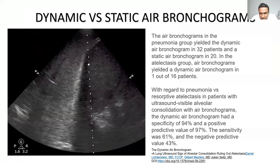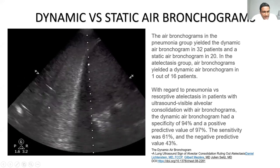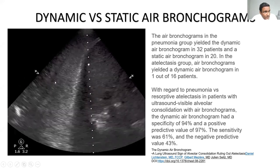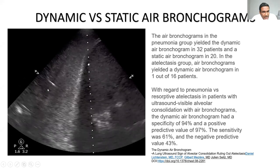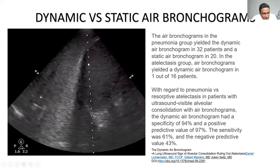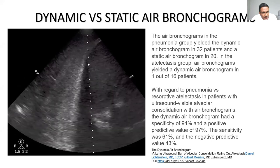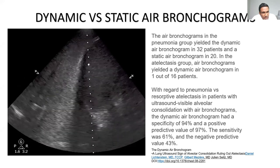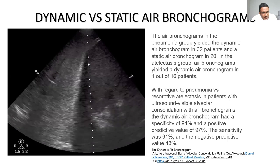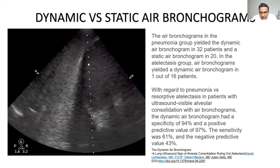Bronchograms are quite specific for pneumonia. Dynamic air bronchograms appear as white streaks within consolidated lung moving back and forth like an indicator scale with each breath — trapped air moving with inspiration and expiration relative to the lung. Static bronchograms, by contrast, are trapped air that moves only with the whole lung but not relative to it. Both static and dynamic bronchograms are seen in pneumonia. The static bronchogram is also the key to differentiating atelectasis from pneumothorax.